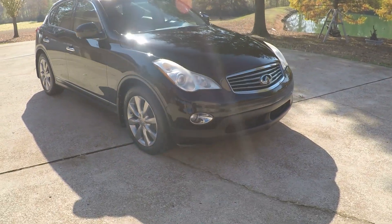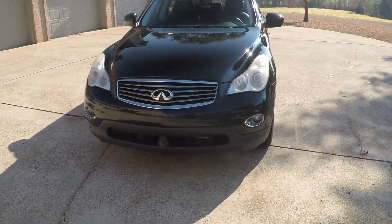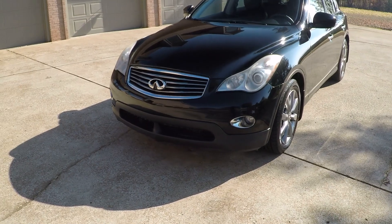Nice 18-inch aluminum wheels with some new BF Goodrich tires. It does have adaptive HID headlights — they move in the direction you're turning. Pretty cool. Also has fog lights.